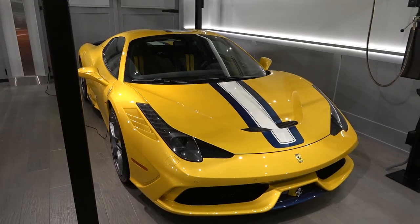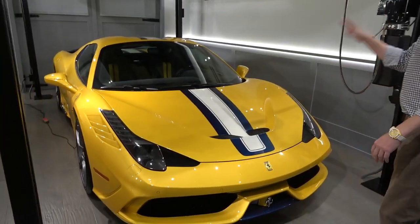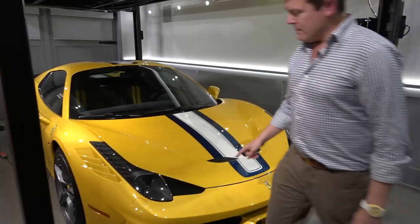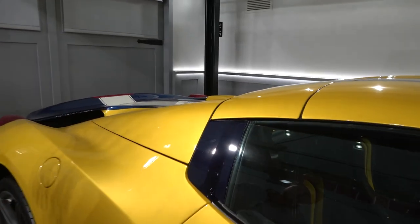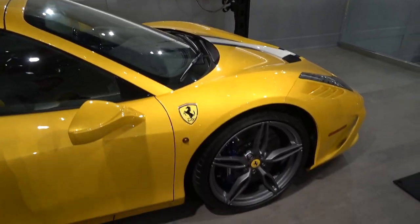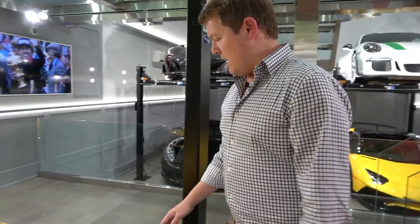Next to it is a 458 Speciale A — A for aperta, the Italian word for open — again limited to 499, a recurring theme for the limited-edition Ferrari V8 convertible supercars. I want to draw attention to the spec of this one: the paint colour is Giallo Triplo Strato, a glorious multi-layer pearlescent yellow, with blue and white stripes. I particularly like the way they did the carbon fibre — here on the quarter light behind the windows and down on the blades — all in blue-tinted carbon, which contrasts so well with the yellow paint, linking with those blue stripes, the blue interior option, and the blue calipers, creating that yellow and blue theme.